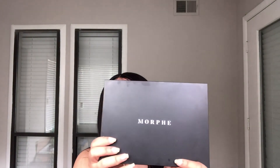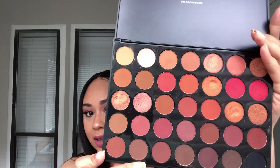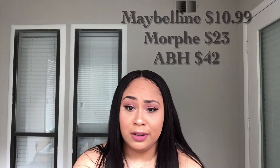The Soft Glam palette is a great buy — I'd highly recommend it because you can do something simple using just three shades or go full glam. If you're on a budget but want a good deal and you're a neutral girl like me, I'd recommend the Morphe palette in 35O2. So really tight budget: Maybelline; somewhat of a budget: Morphe; no budget at all: Soft Glam.